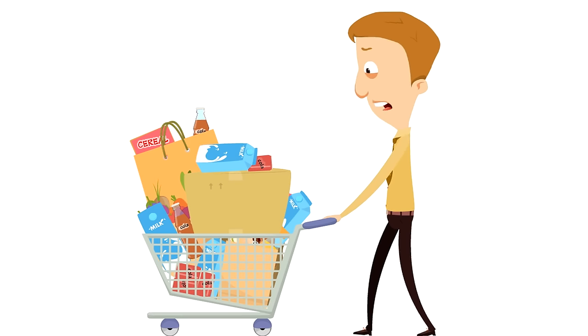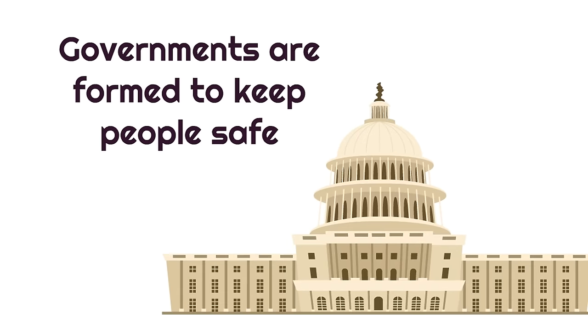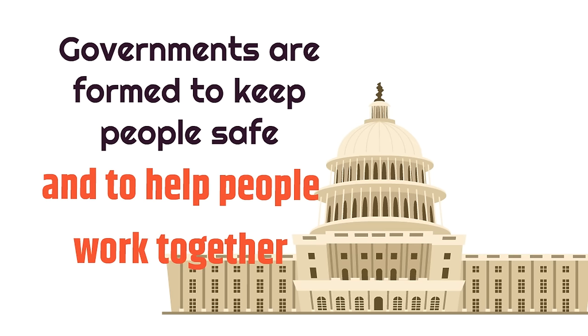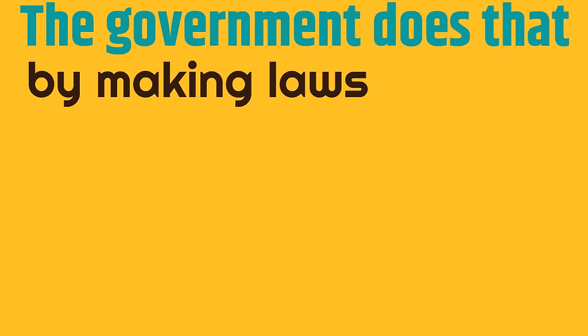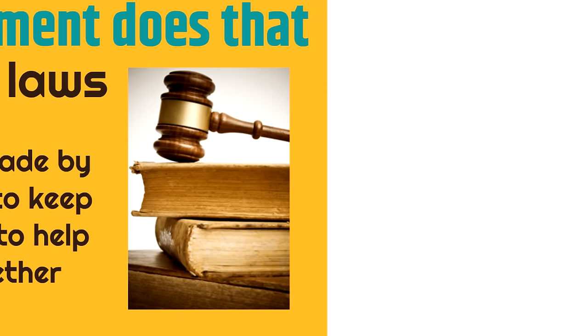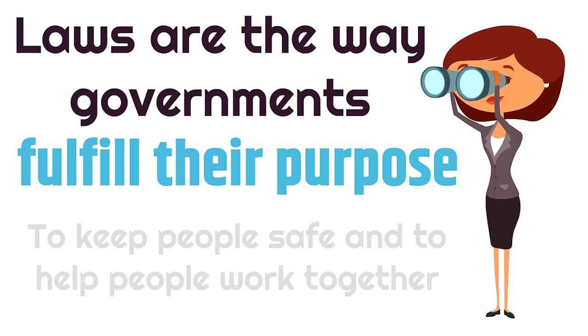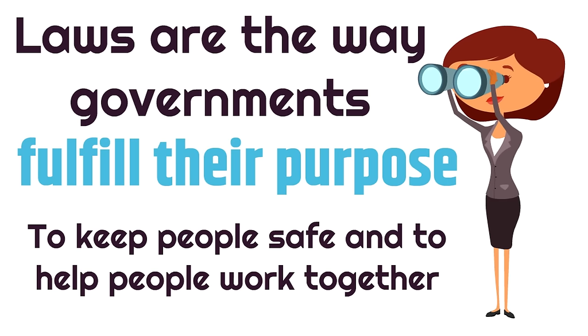Let's learn about the purpose of government. Governments are formed to keep people safe and to help people work together. The government does that by making laws. Laws are rules made by the government to keep people safe and to help people work together — they are the way governments fulfill their purpose.